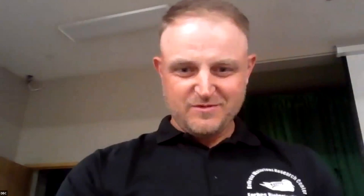With that, let me hand it over to our speaker tonight, Mr. Josh Osborne. Thanks, Mike. Thanks everybody for having me here. I'm glad to tell you guys a little bit about some of the work that we do at the Forbes Biological Station. My name is Josh Osborne. If you hear a small tinge of southern accent, that's because I'm not originally from Illinois — I'm from Mississippi originally. My wife and I have lived here for about 10 years now.